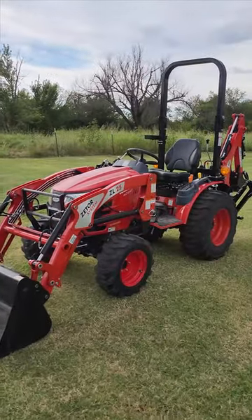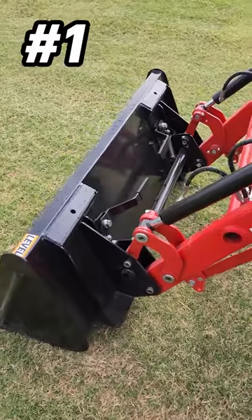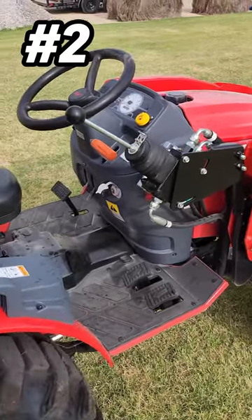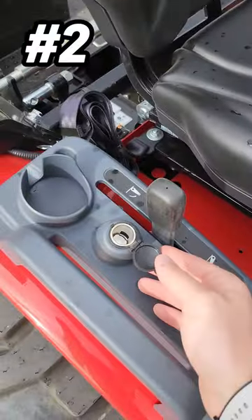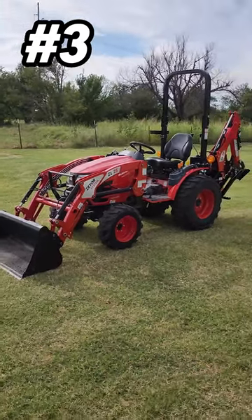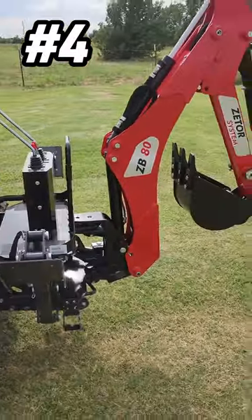Five reasons why the Zetter 25 horsepower tractor is a good buy in 2023. Reason number one is the skid steer style quick attach. Reason number two: it's got a lot of features you'd want, like four-wheel drive, diff lock functionality, hydrostatic transmission, and a 12-volt outlet. Reason number three: it's got a lift capacity of right around a thousand pounds. Reason number four: it's got a quick disconnect loader and a backhoe that you can take off.